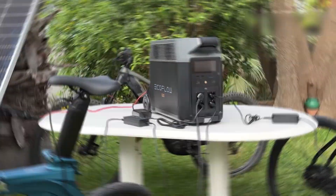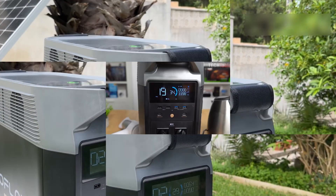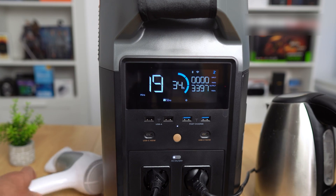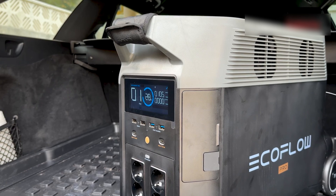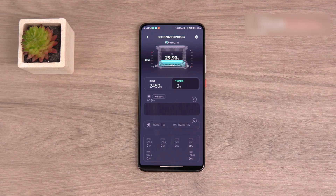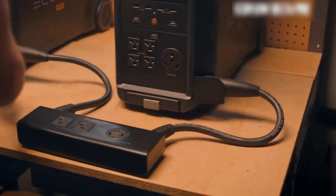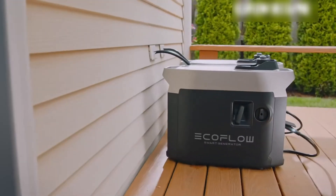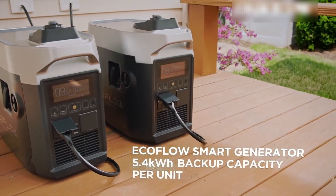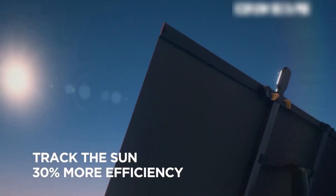Its 3,600W pure sine wave inverter, with a surge capacity of 7,200W, can handle high-demand appliances like refrigerators, microwaves, or even power tools, making it a go-to for whole-home backup when paired with additional batteries — expandable up to 25 kWh. Charging speed is a standout feature: the Delta Pro can recharge fully in about 2.7 hours via a 30A AC input, or tap into 1,600W of solar charging for eco-friendly replenishment in roughly 2.5–3 hours with optimal sunlight.